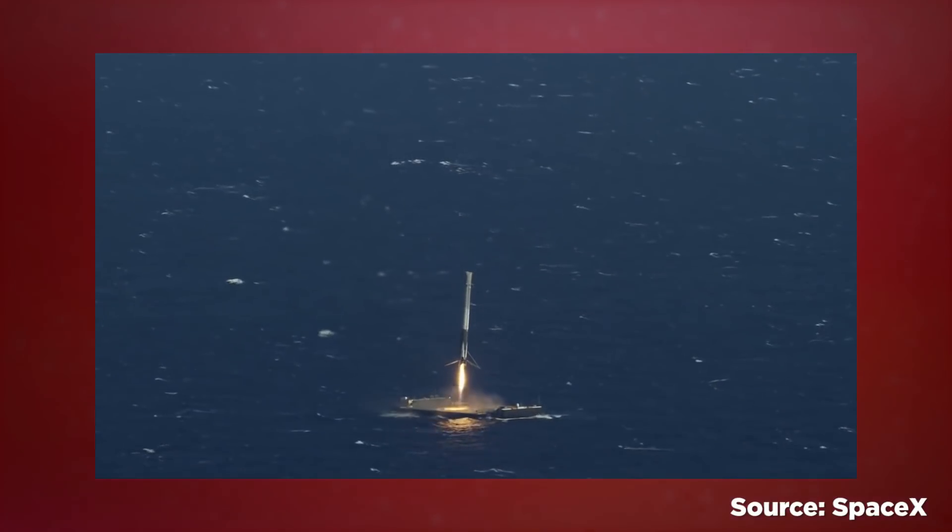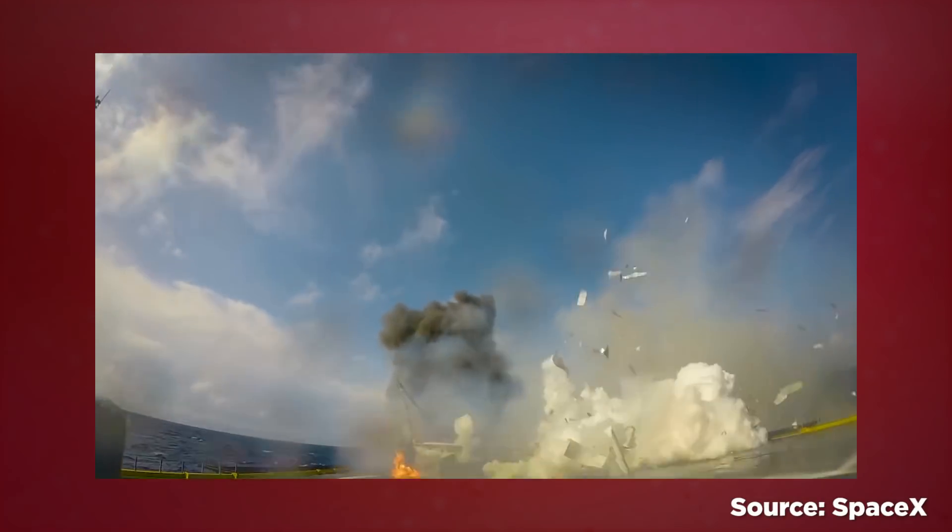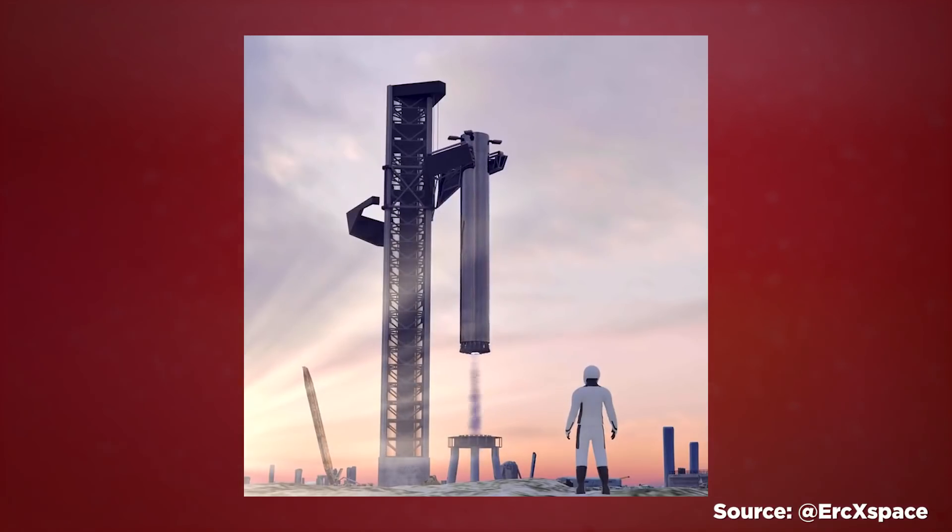The hope is that the Mecha arms can quickly turn around the process of prepping boosters and Starships for launch while being less dependent on weather conditions. And it'll make retrieving boosters much easier compared to trying to retrieve them from the ocean, which has happened pretty regularly for SpaceX rocket tests going back to 2014. And of course, catching returning boosters as well, as seen in multiple animated demonstrations.